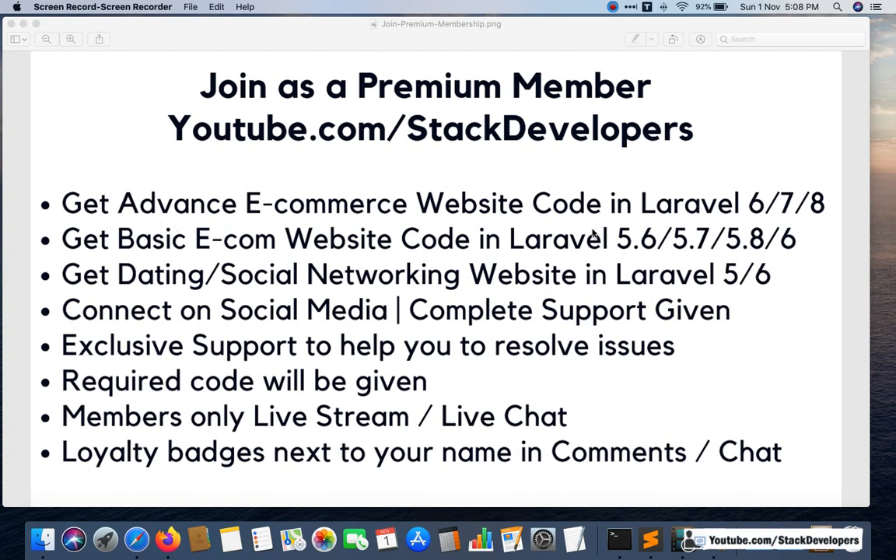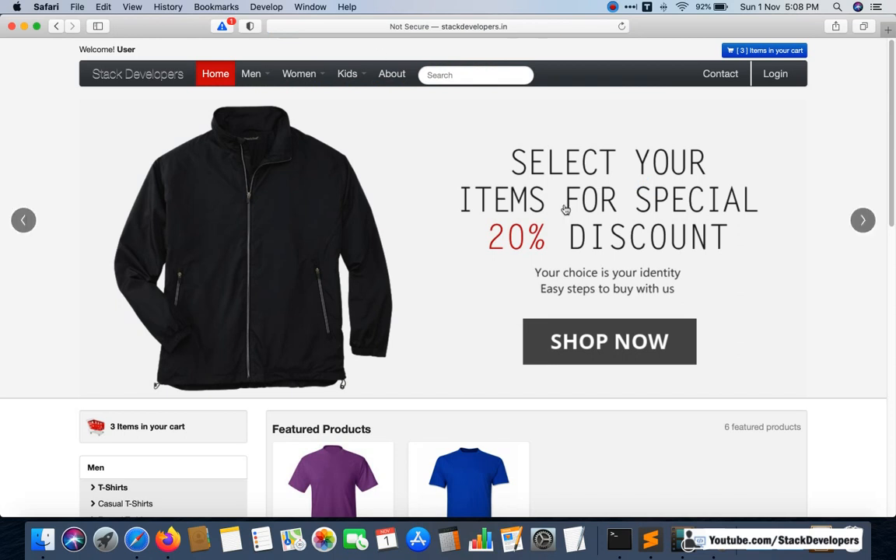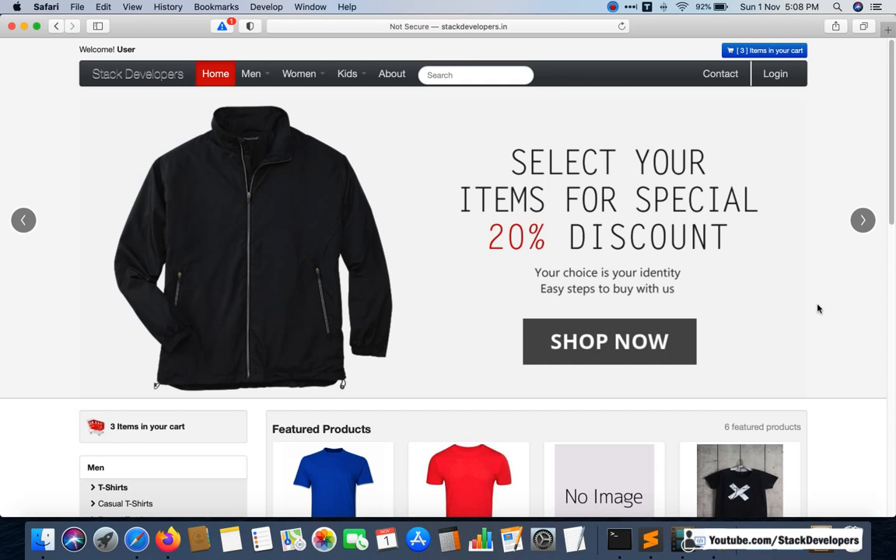The first benefit is you will get the advanced e-commerce website code in Laravel 6, 7, and 8. This is the current series we are working on, and we have already upgraded it to Laravel 8, which is the latest version. I am going to show you the website — this is the complete e-commerce website we are currently working on.